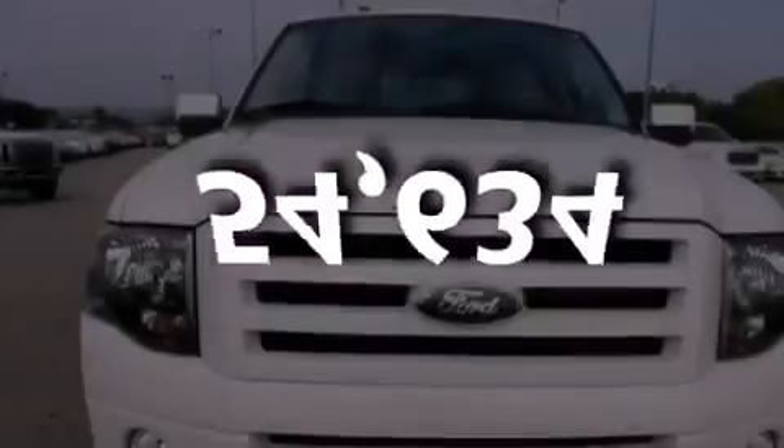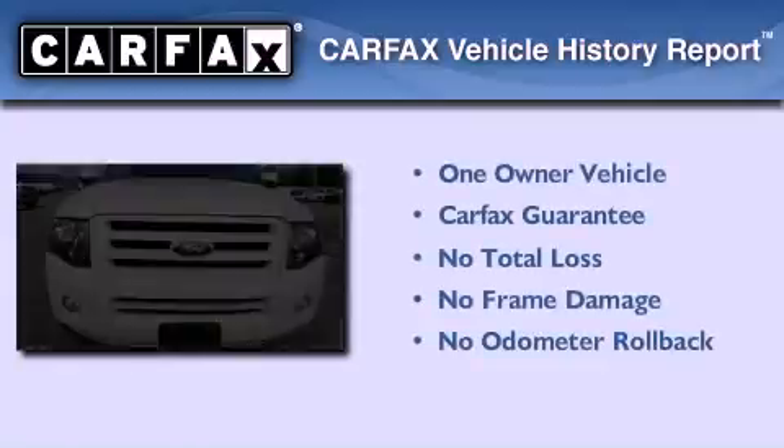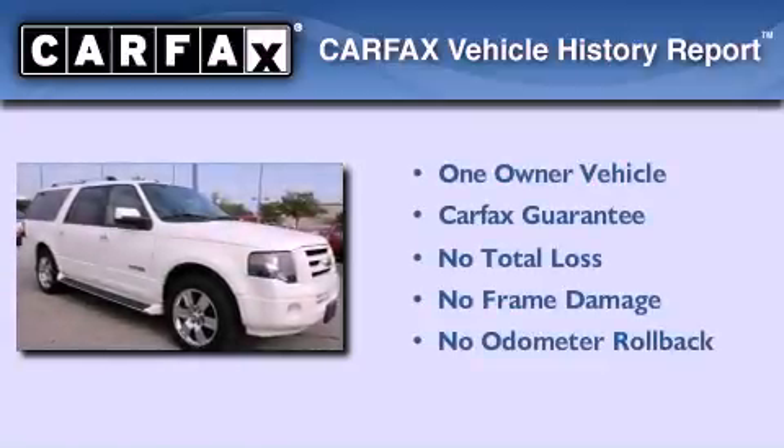This vehicle has fewer than 55,000 miles on the odometer. This Ford has had only one owner, and it qualifies for the Carfax buy-back guarantee.